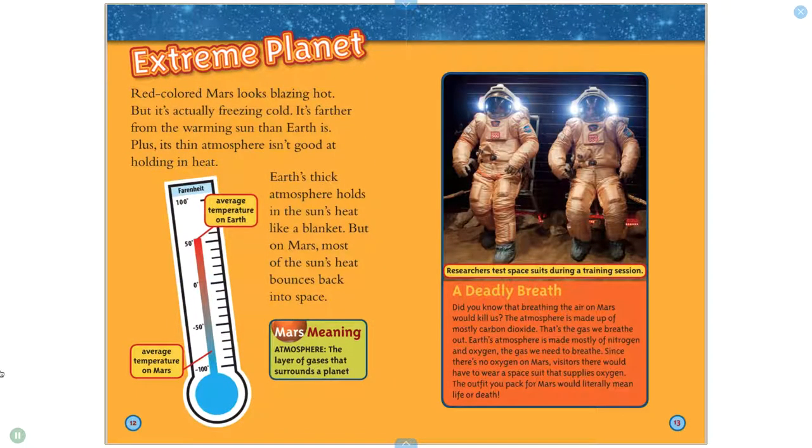Red-colored Mars looks blazing hot, but it's actually freezing cold. It's farther from the warming sun than Earth is. Plus, its thin atmosphere isn't good at holding in heat. Earth's thick atmosphere holds in the sun's heat like a blanket. But on Mars, most of the sun's heat bounces back into space.